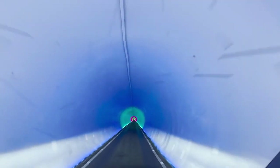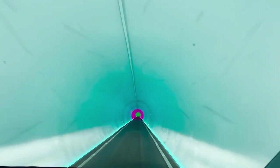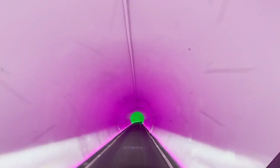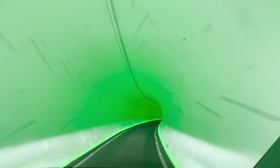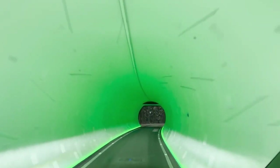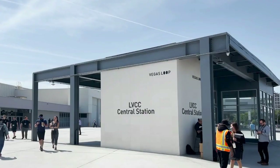Technological innovation is at the heart of the Boring Company's approach. Their tunneling machines, like Prufrock, are designed to operate efficiently in smaller diameters. These machines are fully electric, environmentally friendly, and capable of tunneling at higher speeds than traditional equipment. Prufrock is a marvel of engineering, featuring advanced robotics, automated systems, and real-time data analysis to optimize the tunneling process. It's designed to dig continuously, reducing downtime and increasing efficiency.